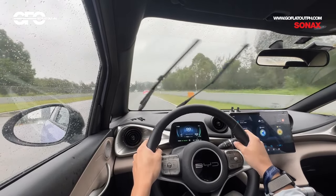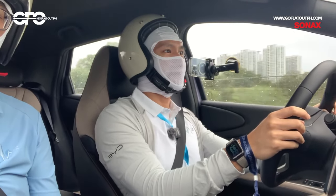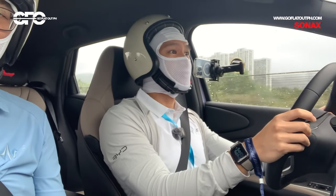The Dolphin is still pretty fun on the track. It's a different kind of fun — more approachable, more go-kart-like, because the car feels very nimble.